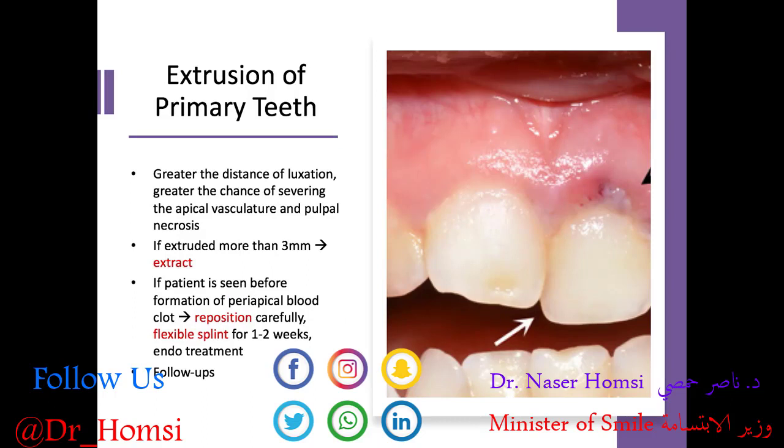What if we have extrusion of a primary tooth? That means the primary tooth has been partially extruded out from the socket. The greater the distance of luxation, the greater the chance of severing the apical vasculature and having pulpal necrosis. If the tooth is extruded more than 3 millimeters, we recommend extracting it and maintaining space. But if the patient is seen before formation of a periapical blood clot, we can reposition the tooth, place a flexible splint for about one to two weeks, and perform any necessary endodontic treatment. Follow-ups are also recommended.